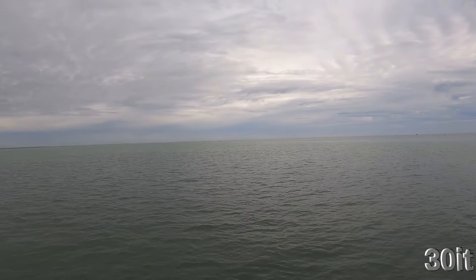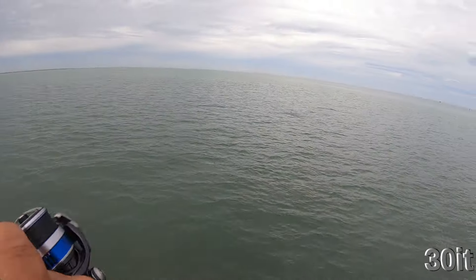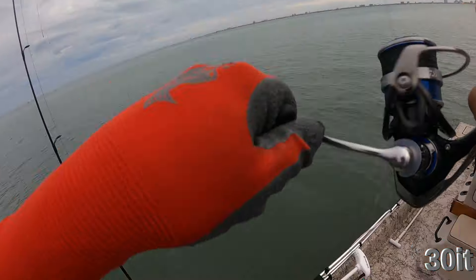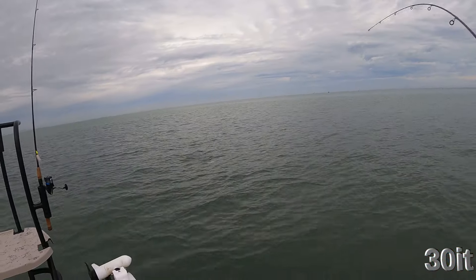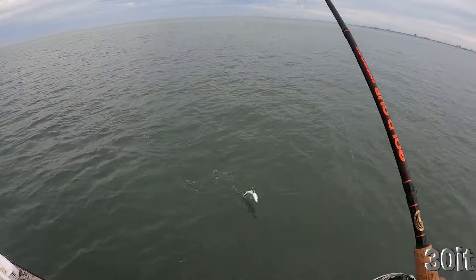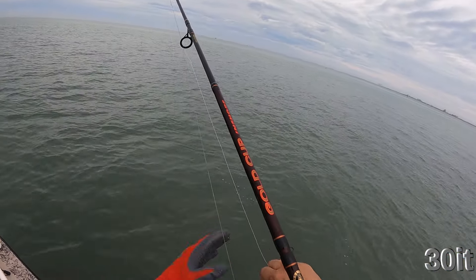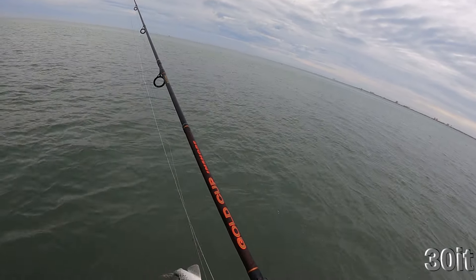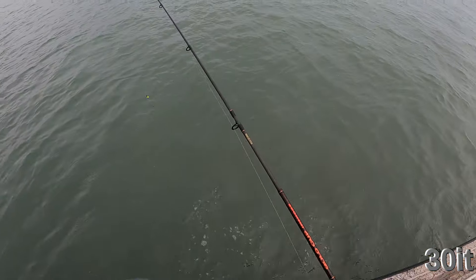Oh nice, nice, nice. Must be a foul hook. Is this what I think it is? It's another trout. You don't eat it like that. Hey, you're cutting me! I'm gonna let you go. There you go.